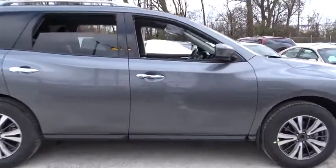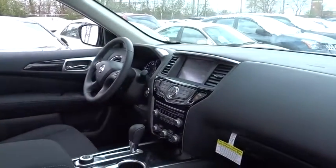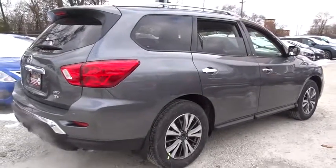Power steering, adjustable steering wheel, auto dimming rear view mirror, cruise control, keyless start, four wheel disc brakes, four wheel drive, aluminum wheels, universal garage door opener, AM FM stereo radio.